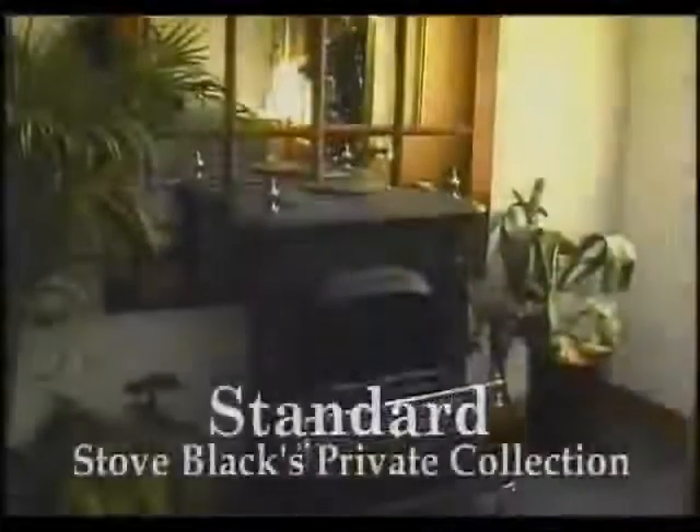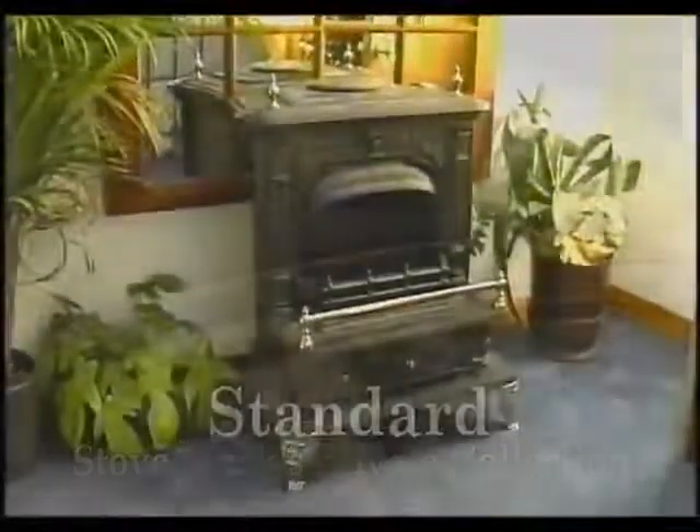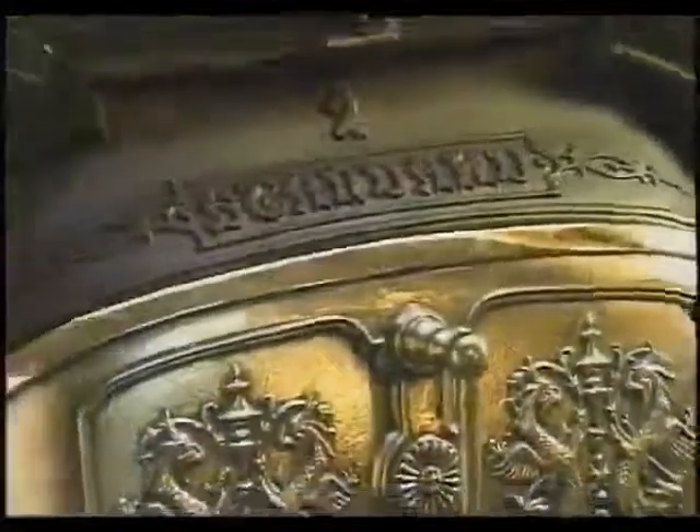The early freestanding fireplace introduced by Ben Franklin developed into an open-faced fireplace that was more efficient, with less escaped smoke, and featured the additions of removable doors and mica windows.